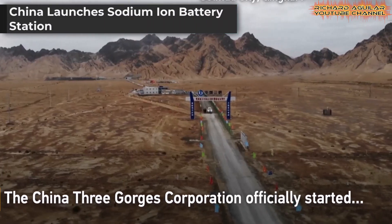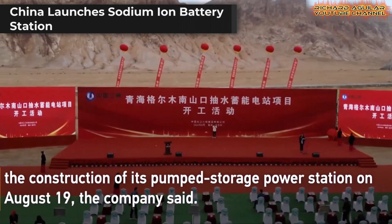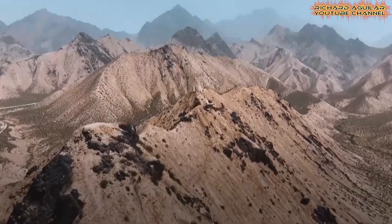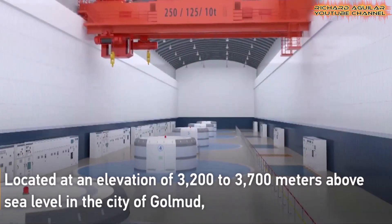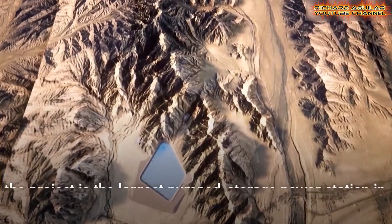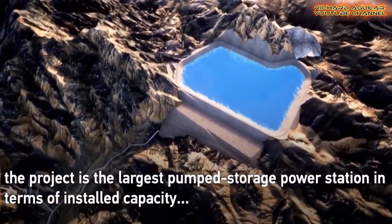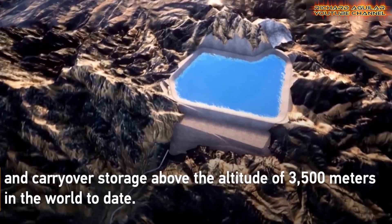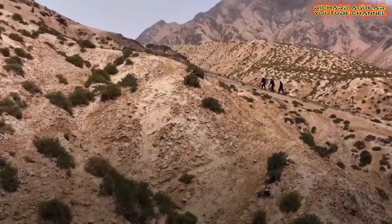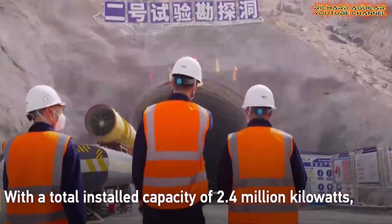In Nanning, China started its first large-scale sodium-ion storage power station. This new station stores 10 megawatt-hours and will supply 7.3 million kilowatt-hours of clean electricity annually. It will cut 5,000 tons of carbon dioxide and power 3,500 homes. Sodium-ion technology also offers over 92% energy efficiency. Unlike lithium, sodium is more abundant and easier to source, making it a practical solution for large-scale energy needs.